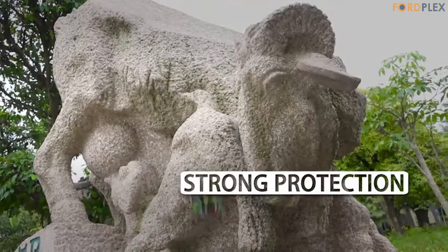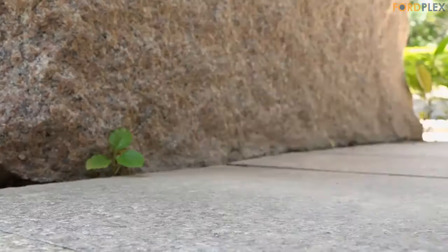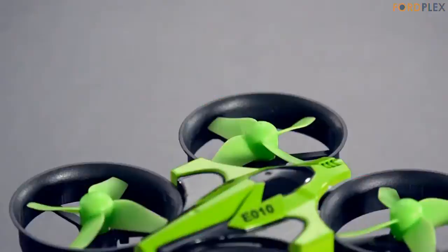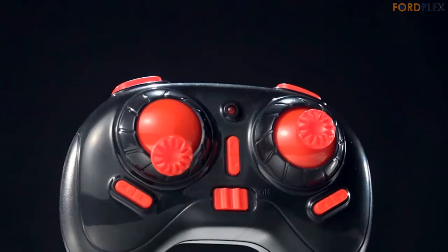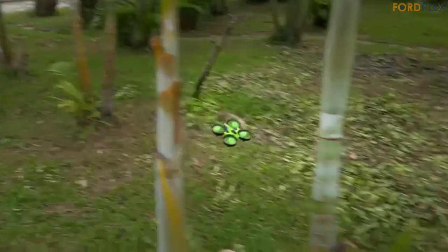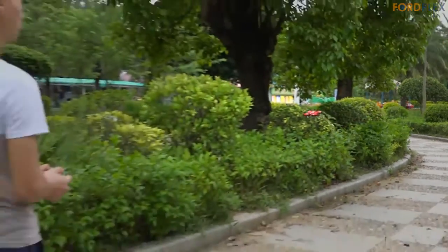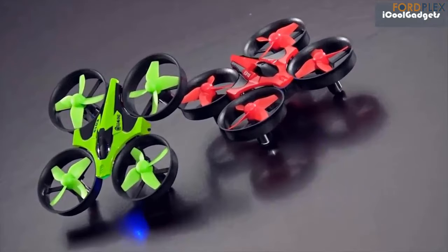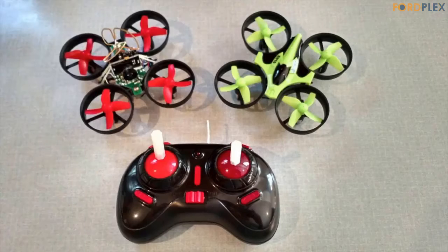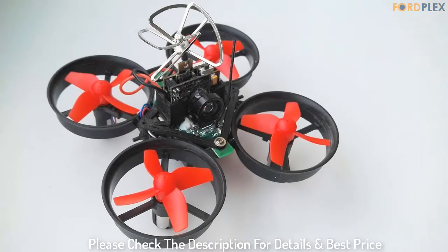Compass mode: the drone changes its flight direction with the direction of the remote control. Steps to match code: 1. Turn on the quadcopter, then turn on the controller. 2. Push the throttle left lever to the top, then pull it down. 3. When you hear a beep, the connection is set up successfully, and you can start flying. Item: EACHINE E010 Mini Quadcopter. Size: 9.5×9.5×5cm. Box: 14×8.6×11cm. 6-axis, 2.4G frequency, 4CH. Battery: 3.7V 150mAh included. Flight time: ~5 minutes. Charging time: 30–50 minutes. Flying distance: 30 meters. Please check the description for details and best price.